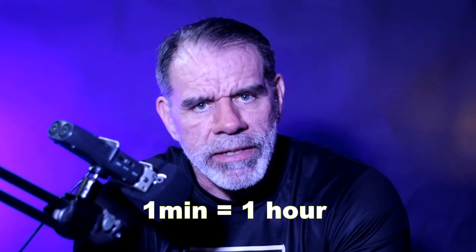So how long does it take to edit a video? Well, professional editors use the 3-2-1 rule. They make three copies of everything, they place it in two separate locations, and for every minute of video, it takes one hour to edit.